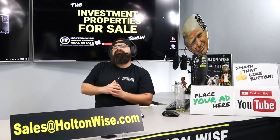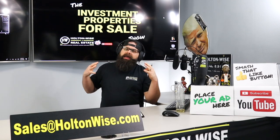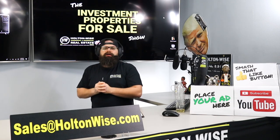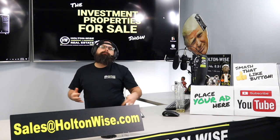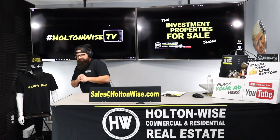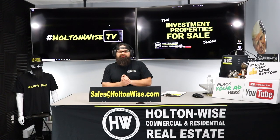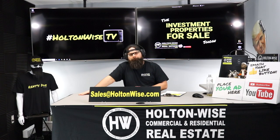If you want to buy the little duplex in Dayton, shoot your offers to salesatholtonwise.com. If you'd like to buy the 14-unit I talked about at the beginning of the show, you're going to need to reach out to U.S. Reeb. If you've got more questions on the Dayton, Kansas City, or Cincinnati markets, the folks at U.S. Reeb will be more than happy to give you some insight — maybe even on this duplex since it's in their backyard. That's everything I've got for you today. I'm James Wise with Holton Wise, and this is Real Estate Investing Made Easy.